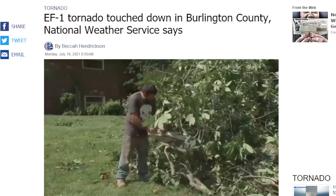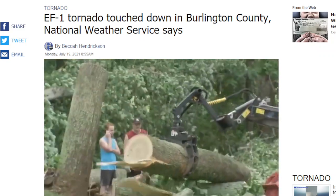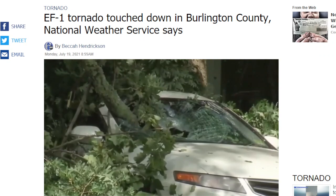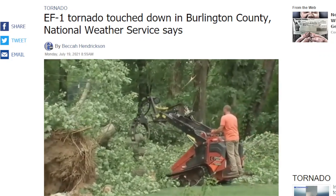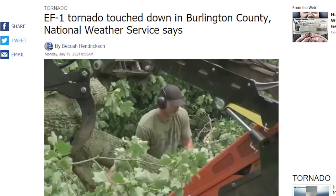Earlier today we saw quite the cleanup effort — chainsaw city, as it were — in an effort to remove the many uprooted trees that had fallen because of the tornadic winds. There was some damage to homes as well as a car. The majority of the trees that fell seem to spare most homes, though. That is the good news. According to the National Weather Service, the tornado was on the ground for a little under 8 miles, with winds between 80 and 90 miles an hour.